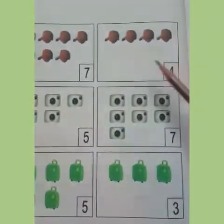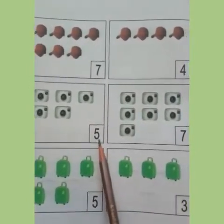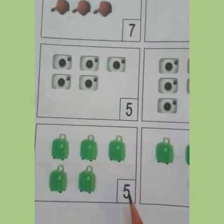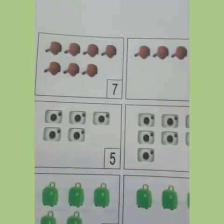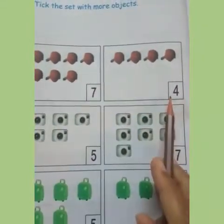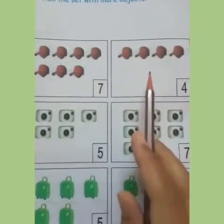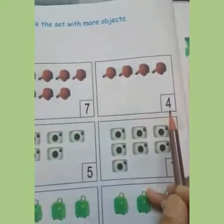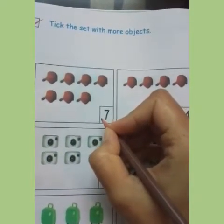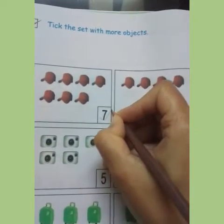The next one has four. The second one has five cameras and its next one has seven cameras. The bags — five bags are over here and here are three bags. So you will tick which has more number of things. We will find out which is the bigger number. Seven is a big number, four is a big number? I think seven is a big number, so you will tick this set — seven.